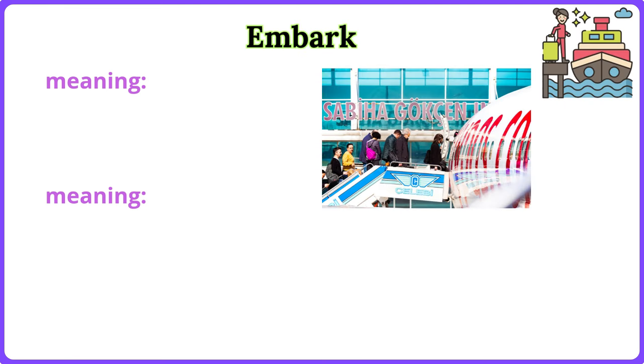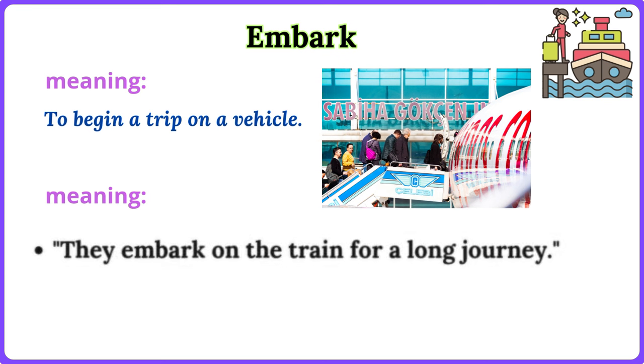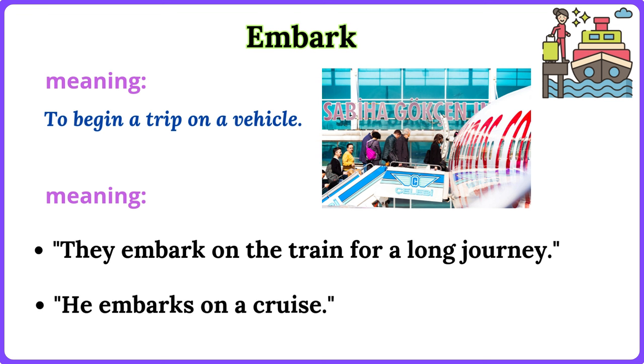Embark. To begin a trip on a vehicle. They embark on the train for a long journey. He embarks on a cruise.